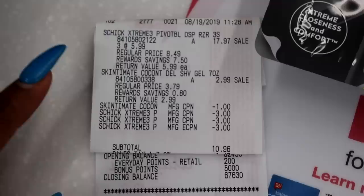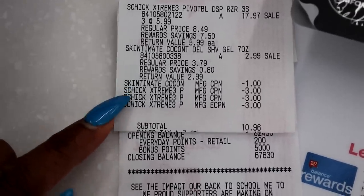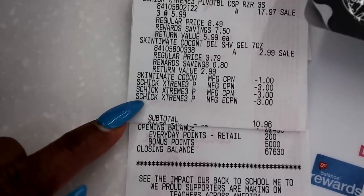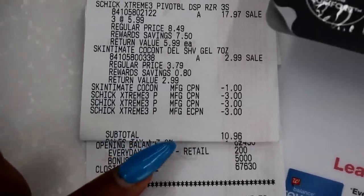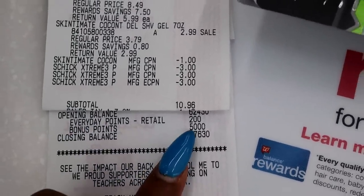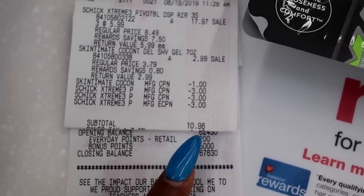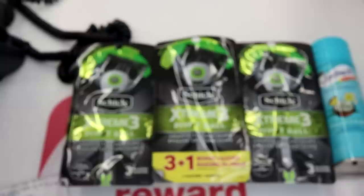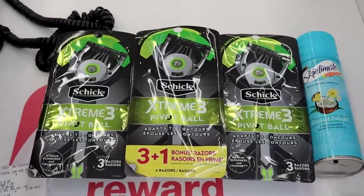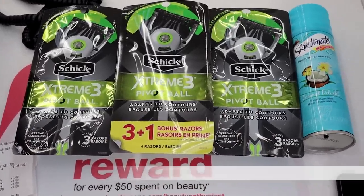Here's my receipt from the razor deal. The $1 paper coupon for Skintimate came off, two $3 paper coupons came off, and the $3 digital coupon from the Walgreens app came off. My total was $10.96 plus tax. But I got $5 back in bonus points, so it's effectively $5.96 for four items — razors and shave gel. That's a great deal.